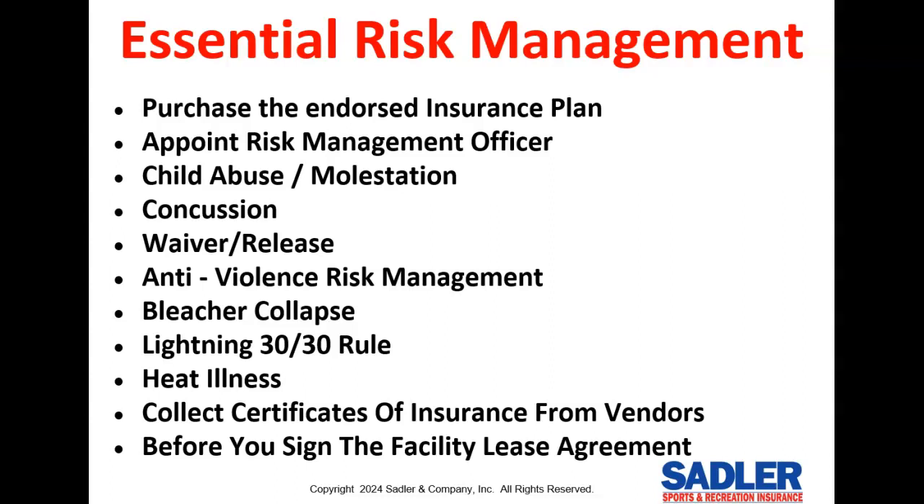You also need to be aware of the risk of bleacher collapse, lightning, and heat illness — we have excellent articles that explain how to manage these risks as well. You should require all of your vendors to provide you with their certificates of insurance so that their insurance can take the hit instead of yours. This includes vendors such as field maintenance, concessions, and umpire associations.